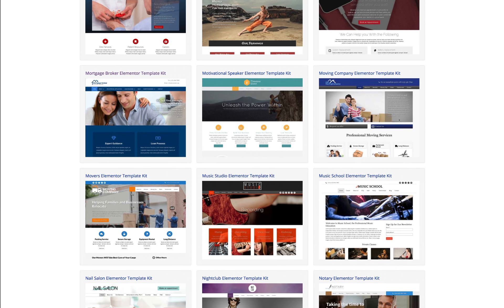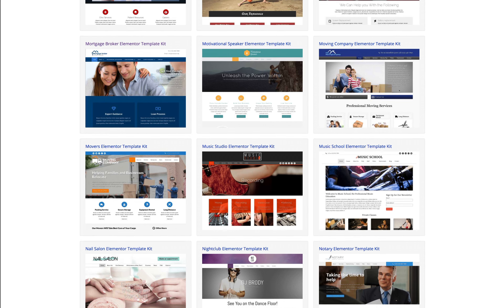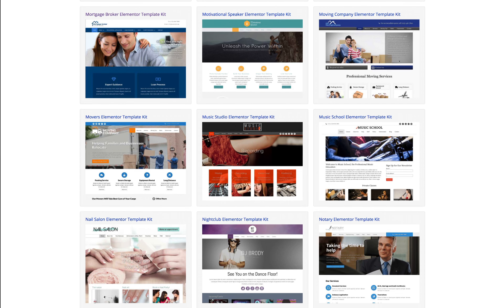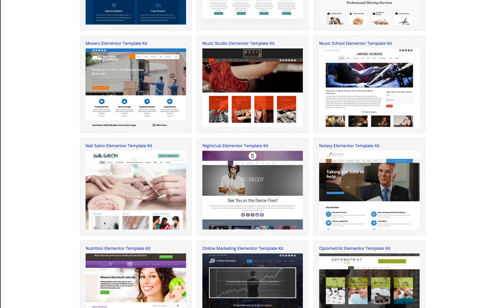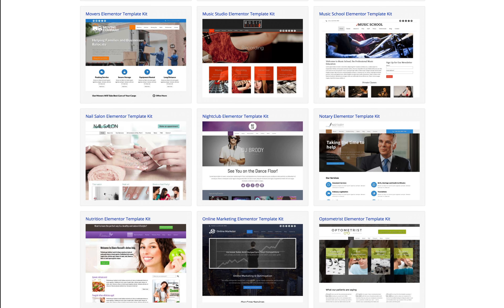The WordPress themes can be used in such a way that you will have the complete demo website ready almost instantaneously. And truly anyone can be a professional web designer and create beautiful websites with our WordPress themes.